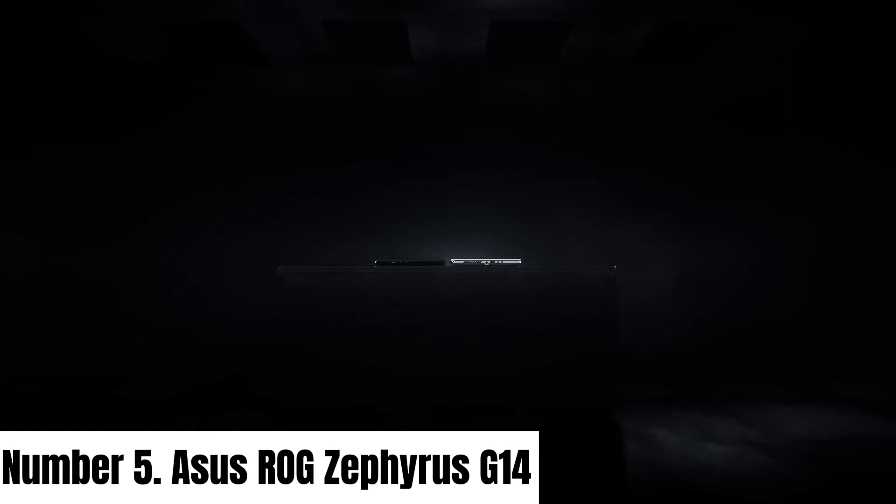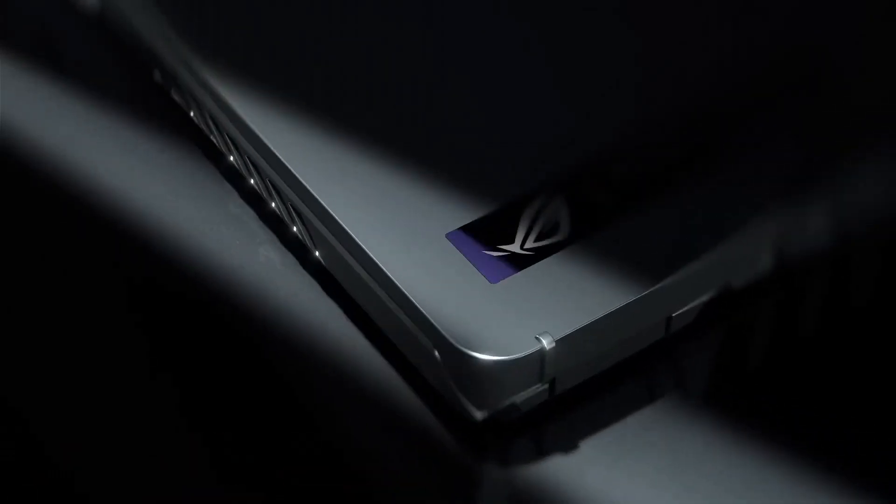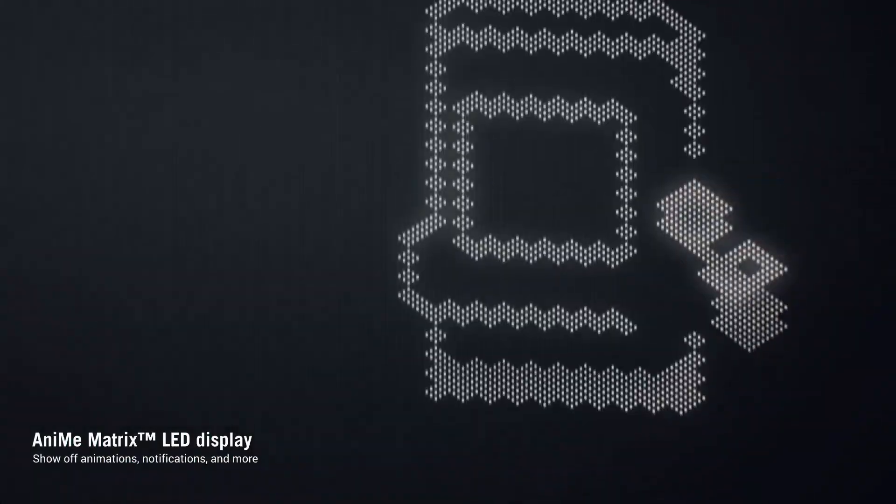Number 5: Asus ROG Zephyrus G14. The Asus ROG Zephyrus G14 is a gaming powerhouse encased in a sleek, ultra-portable design.